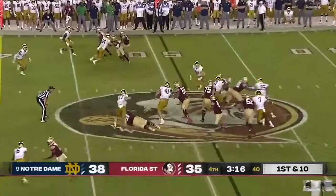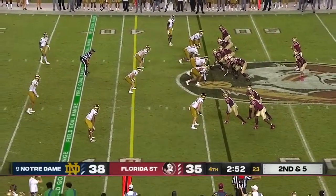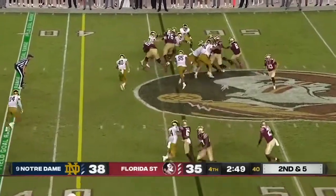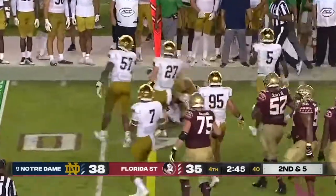Milton looks left, tucks, runs. He waited, and he made a good decision with the ball in his hands. Second and five. Ward. Look at that.